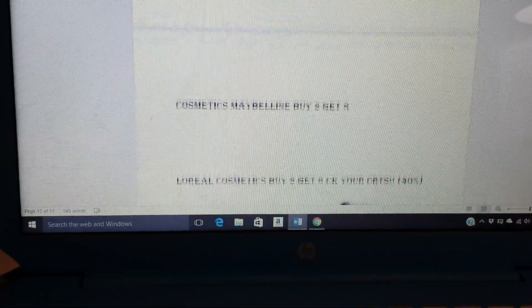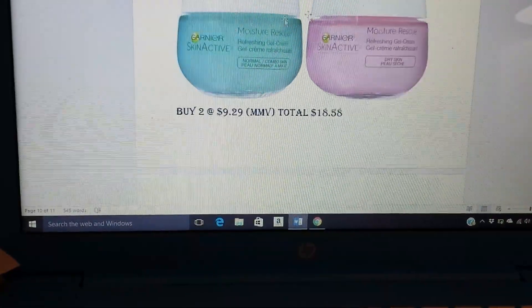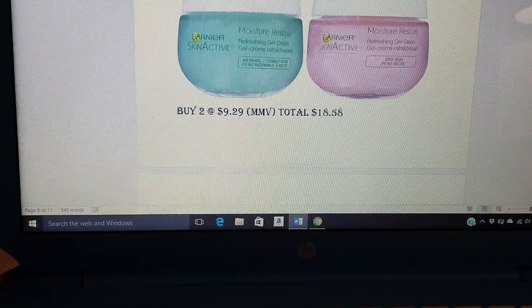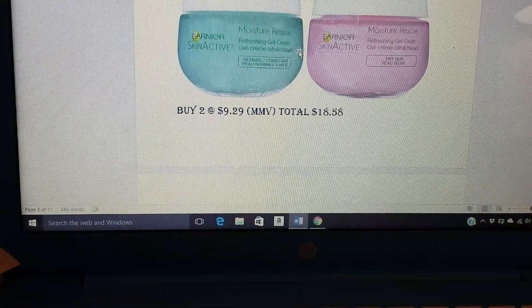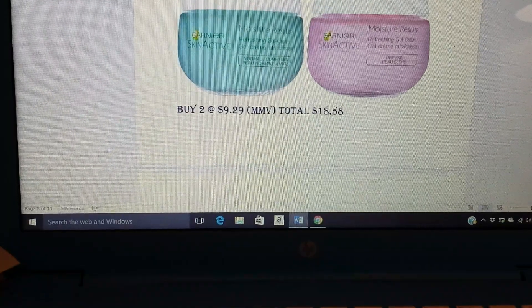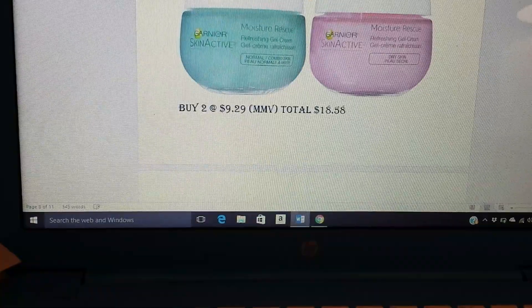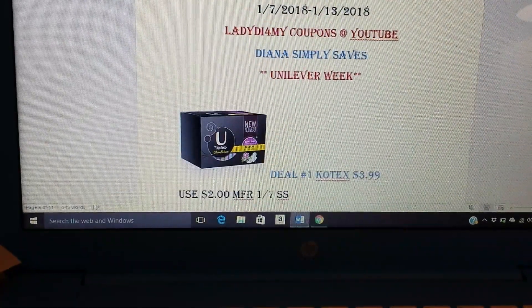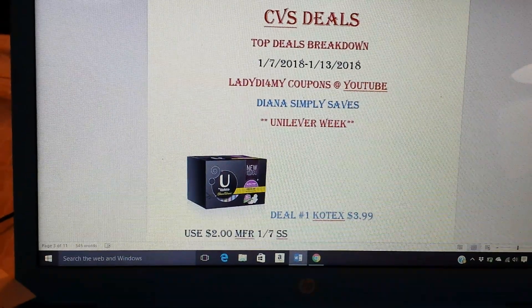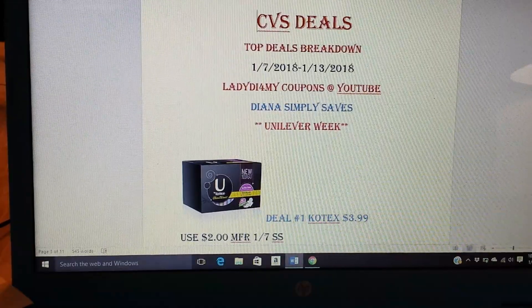Hopefully this was helpful for you guys. Any questions, comment below. The Garnier deal I think is really good — it's something I don't have in my stockpile, so for $0.15 I would definitely pick up both of these. I might even get that more expensive one just because I have that extra CRT. Thank you guys so much for joining me. Don't forget to give this video a thumbs up, subscribe, hit the bell if you haven't already, and I'll see you guys in my next one. Ciao.